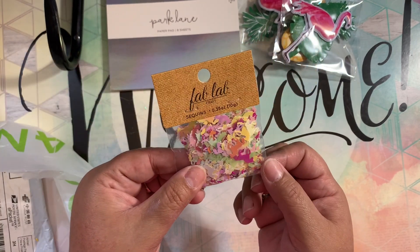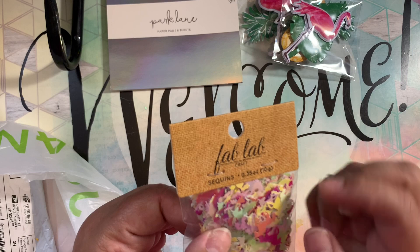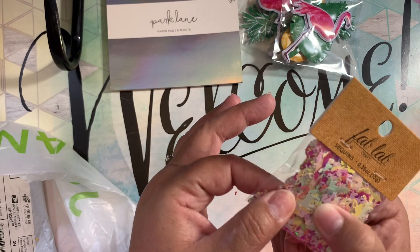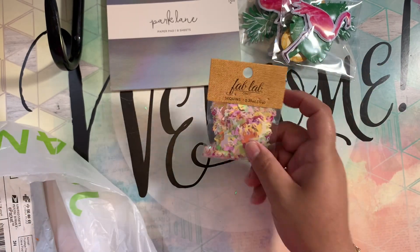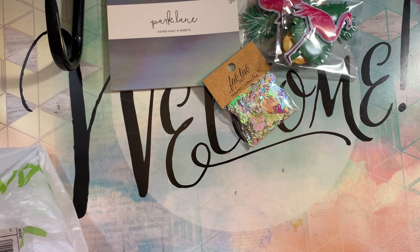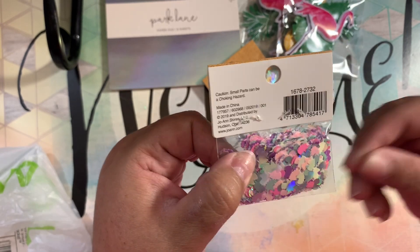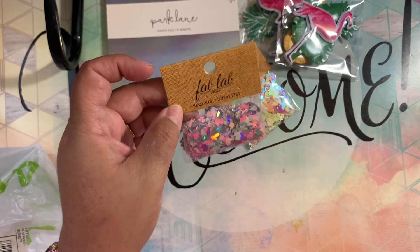They're cute but I don't like the mess they're making — there's a hole in the packaging and everything is coming off, the little particles. I don't want that in my mix. I also grabbed these unicorn heads, which are very pretty in white, silver, purple, and pink — also from the Fab Lab.